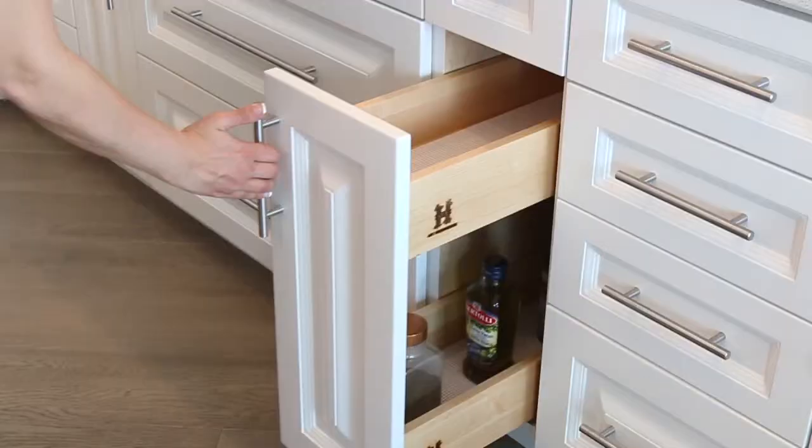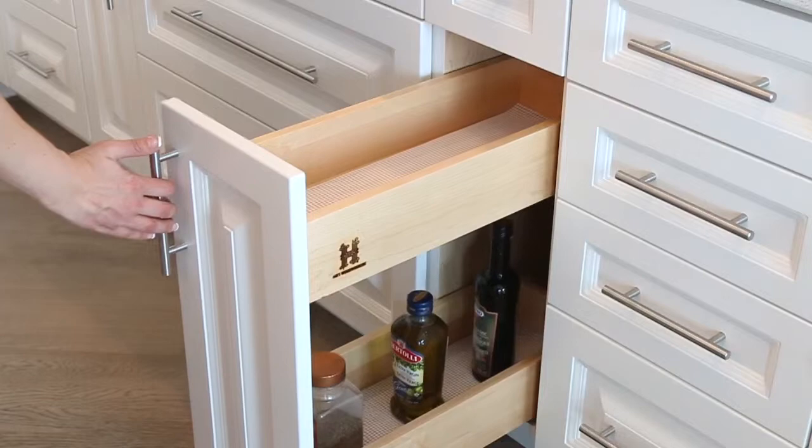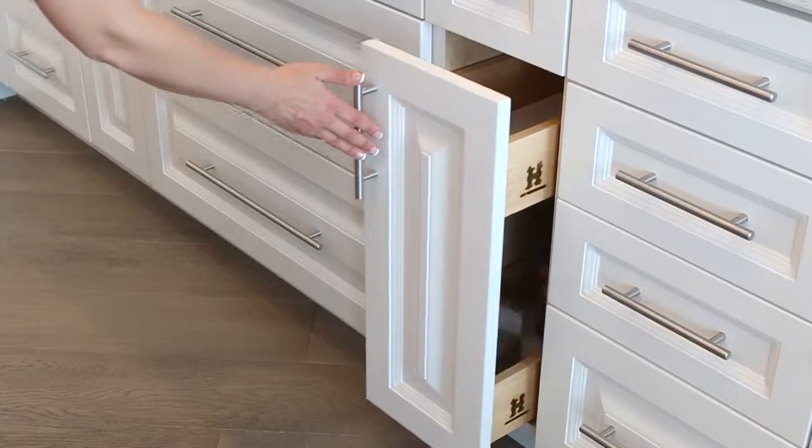This gourmet kitchen will bring out the inner chef in you. We started with this beautiful cooktop knowing that every chef needs access to their seasonings. These pull-out spice drawers will help your recipes turn out every time, ensuring that your guests are wowed with the results and asking you to share those secret recipes.